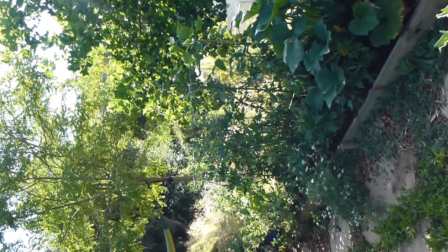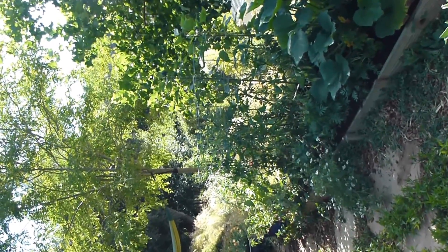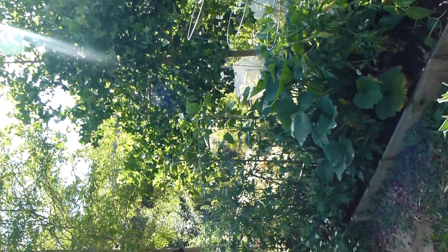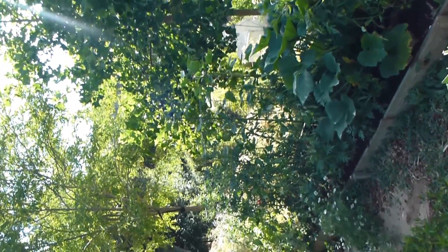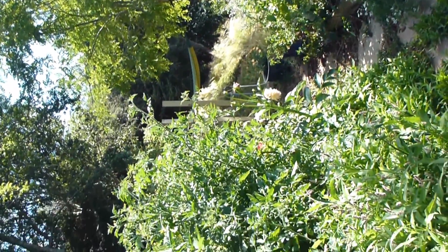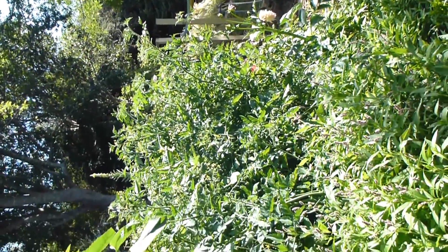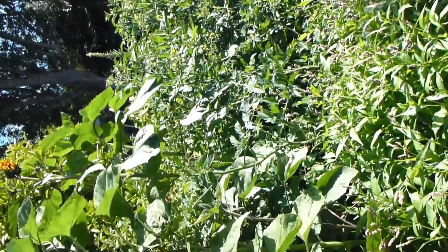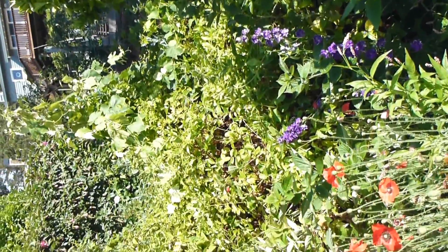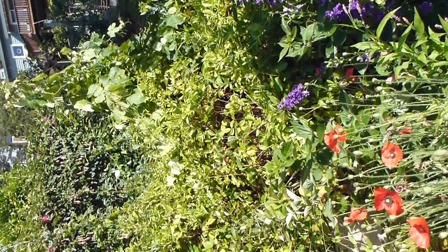The other tomato plants are really only about up to my chest — I think I planted them later and they don't get as much sunshine — but we'll see how they do. So that is the vegetable garden: completely gone out of control! Next I'll take you down to see the raspberries.